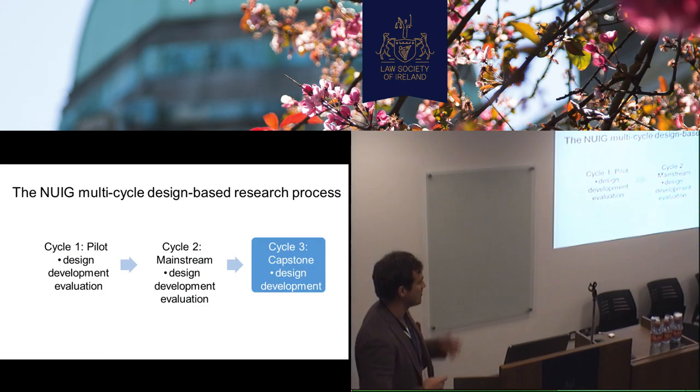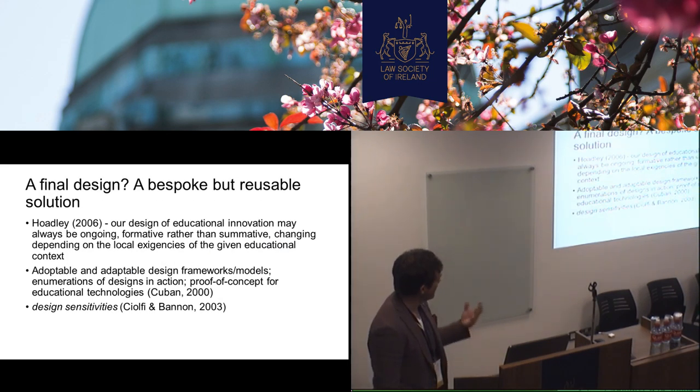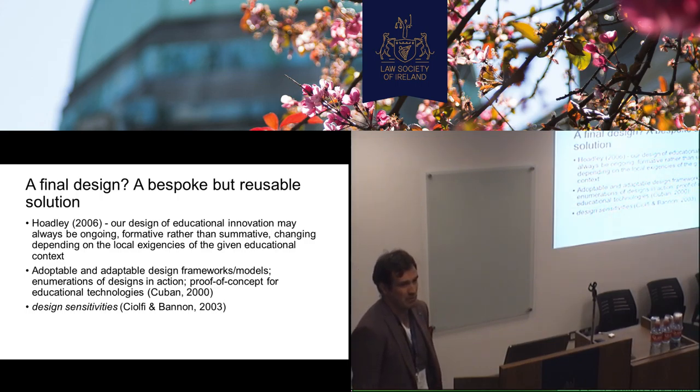So what we typically do in Galway is we have three cycles, which is pretty consistent with the work at New York University, the CREATE Centre, Jan Plass and the people leading that, and Susan McKenney and Tom Reeves as well — piloting, then trying to mainstream it, and then a capstone, a fairly large scale intervention. Design research is interventional — the idea is that you go in and try and change. It's solution-oriented, you're trying to solve a problem or provide a solution to an issue. Chris Hoadley would say that design is never summative — we're never going to actually solve it probably. The likelihood is it'll always be formative.